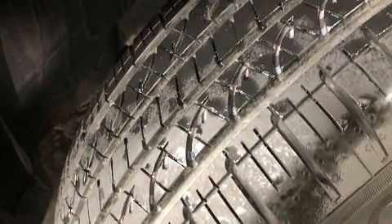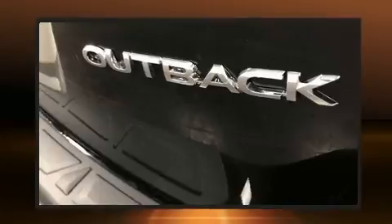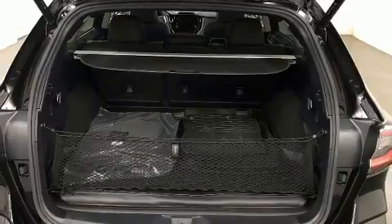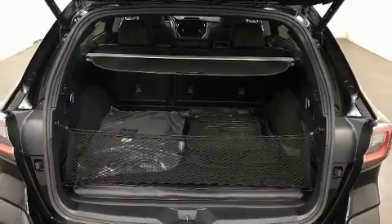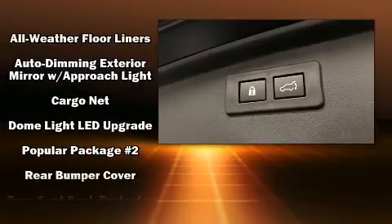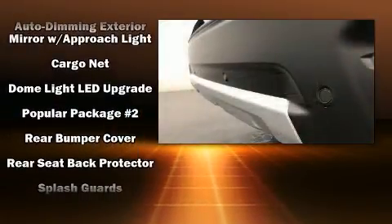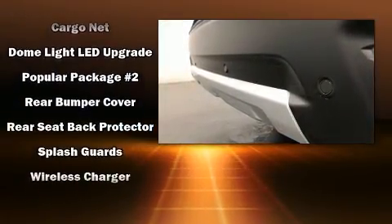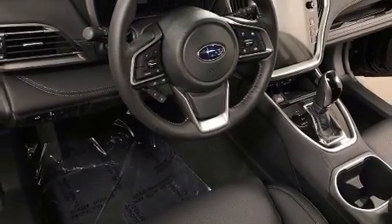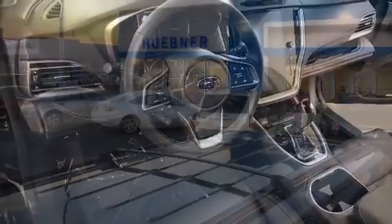Subaru also prioritized safety and security with features such as dual front impact airbags, head curtain airbags, traction control, ignition disabling, an emergency communication system, and four-wheel disc brakes with ABS. Electronic stability control stands out as a technologically savvy innovation, keeping you better connected to the road.